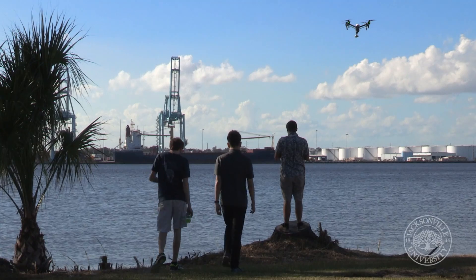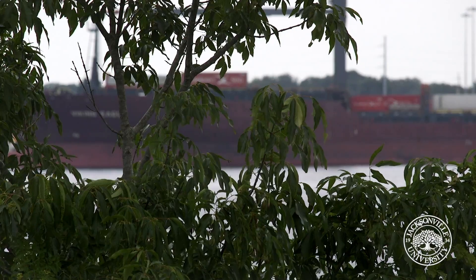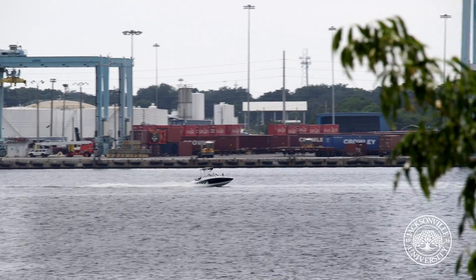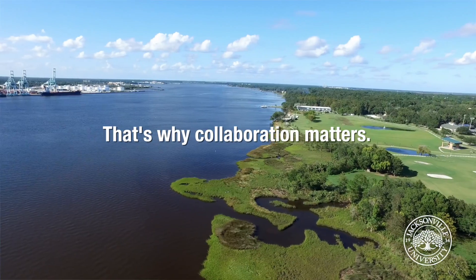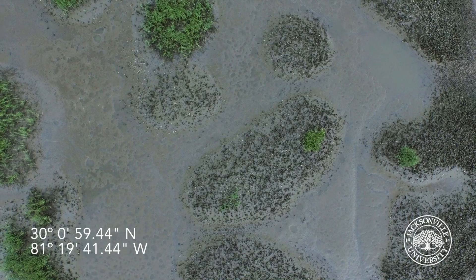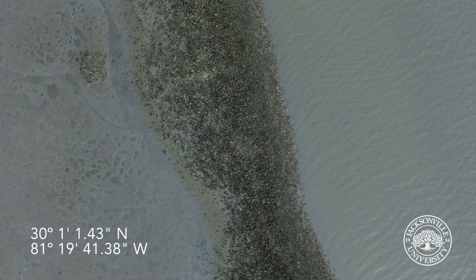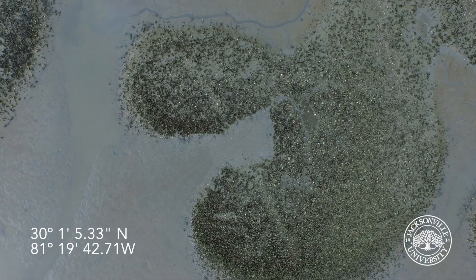This particular project allows students to have a real-world problem and a real-world application, so that they're able to go out in the field, look at the environment and the ecosystem, look at what they're actually mapping, bring those data back into the lab, and create maps that can be used and shared among the rest of the collaborators of the project.